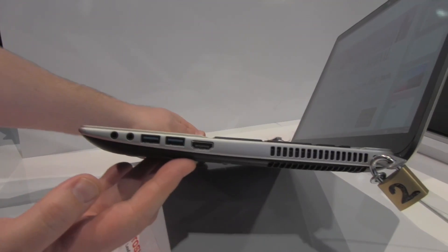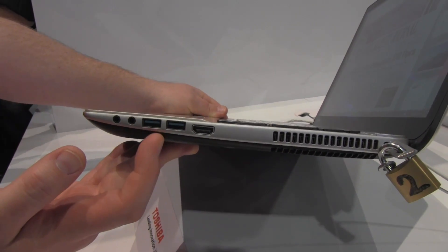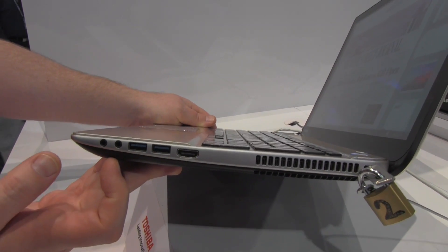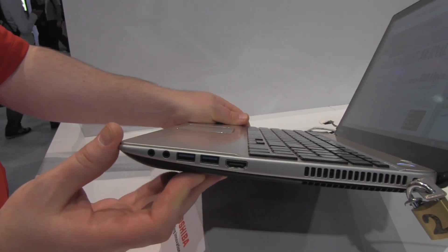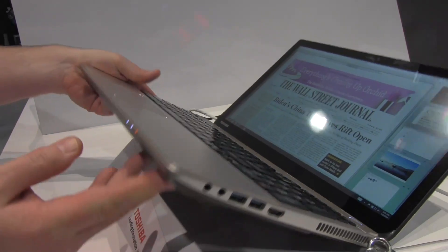As you see in this design, we're showing full-size HDMI and a couple of USB 3.0 ports. There's a microphone and headphone jack, and the mic jack actually does something we call sleeping music — so even when the laptop is turned off, you can plug in your MP3 player or phone and play music out through the Harman Kardon speakers on the laptop, which is really cool.